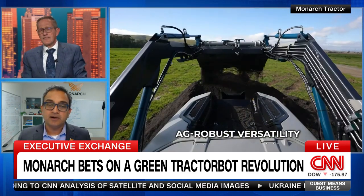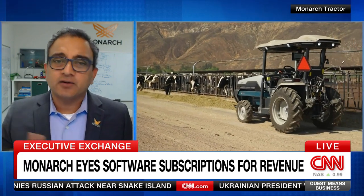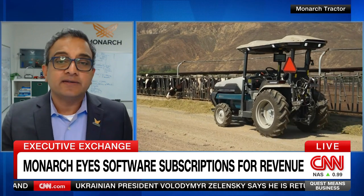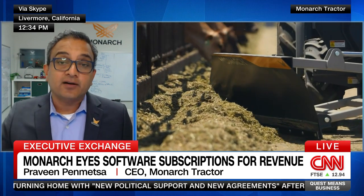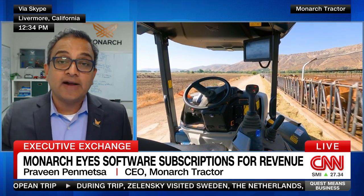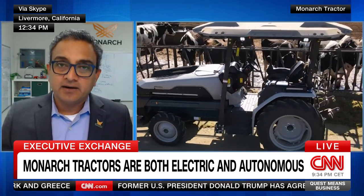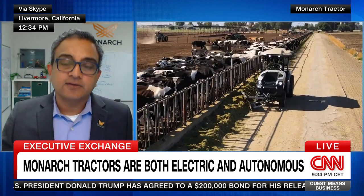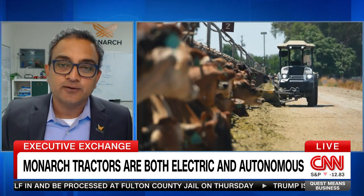We're looking at different business models for different parts of the world. The model you're talking about is very apt for Asia, where farmers have really small farms and it doesn't make sense to buy a whole tractor they'll only use for four weeks. One market we're targeting is India, where we're looking at price parity with the diesel tractor or less, because our operating and maintenance costs are less — roughly less than $10 for a whole tractor rental every day. Even in North America, farmers can access our tractor for about half the price of a diesel tractor thanks to incentives and subsidies, because one tractor equals 14 cars worth of emissions, so we get a huge subsidy from that standpoint.